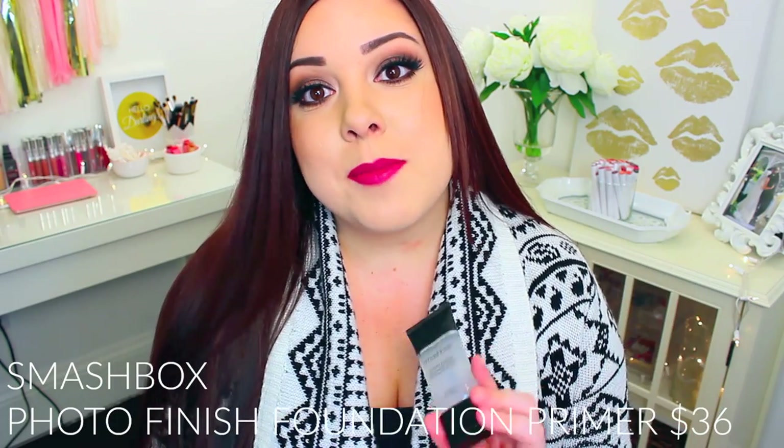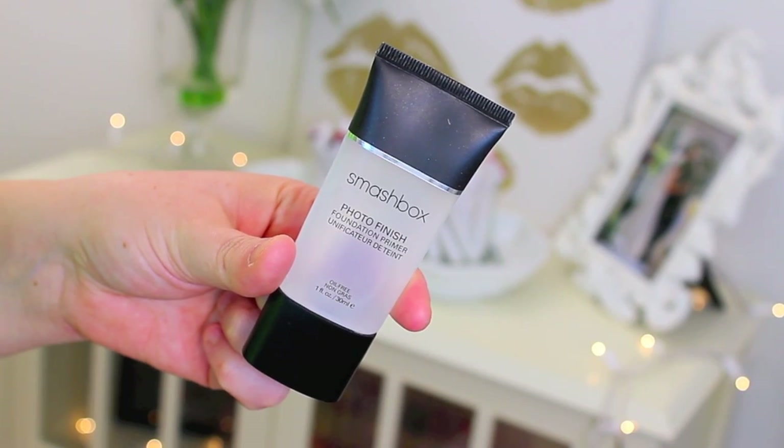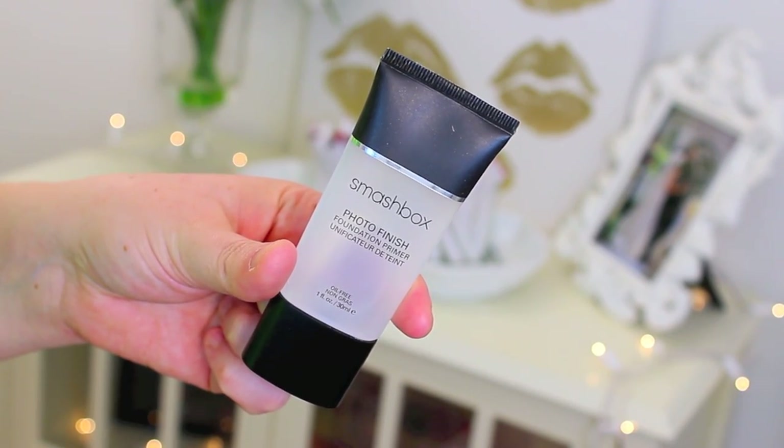Also from Smashbox, I love their Photo Finish Foundation Primer. This has been a long-time favorite of mine, and in 2015 I used it so often. It just does a great job at smoothing out your skin, filling in any pores, and priming it for foundation. So if you struggle with an uneven skin tone or you have really obvious pores, this is a great option for you.